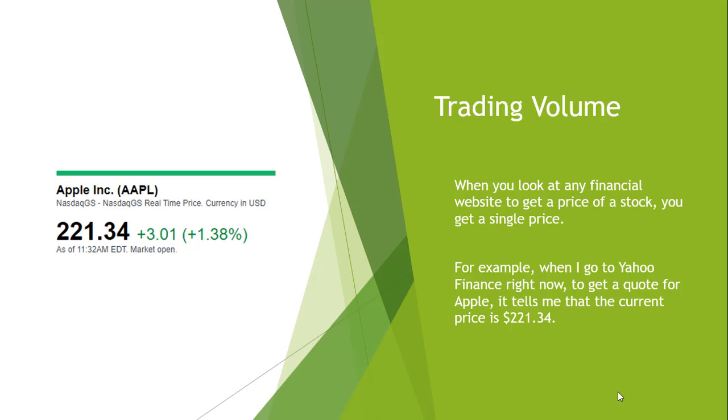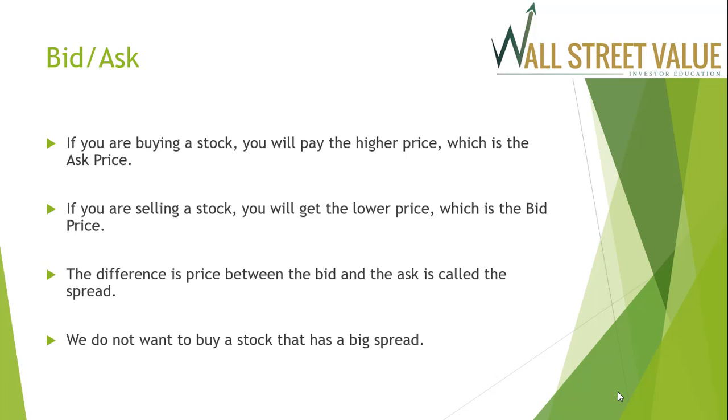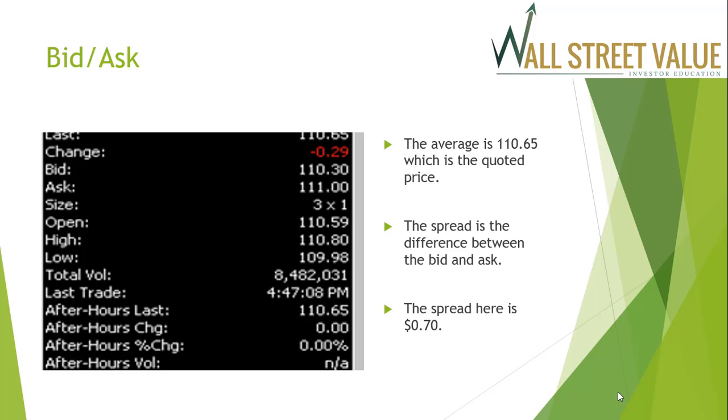When you look at a financial website to get a price of stock, you get a single price — but that's not the price you pay. For example, Apple is quoted at $221.34 per share. That quoted price is usually the average between the bid and the ask. The bid price is the price a buyer is willing to pay, and the ask is the price a seller is willing to sell. If you're buying, you pay the higher ask price; if you're selling, you receive the lower bid price. The difference between the bid and the ask is called the spread. For Disney, the current price is quoted at $110.65, the bid is $110.30, and the ask is $111.00 — a $0.70 spread.